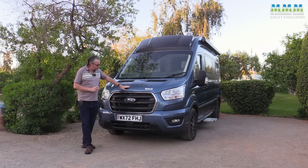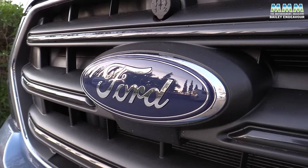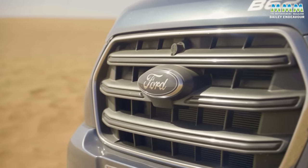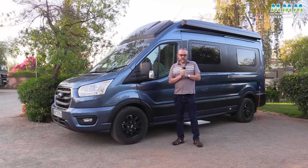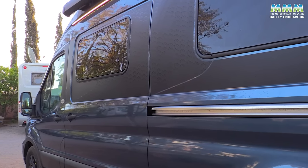Bailey has made Henry Ford very proud — Henry Ford liked his Model T in any colour as long as it's black. Bailey has twisted that slightly for the 21st century: you can have your Endeavour campervan in any colour as long as it's blue. Externally, Bailey has gone for a very automotive look, so no fancy go-faster stripes or silly squiggles, just a very plain, clean look.